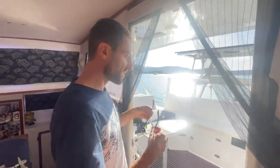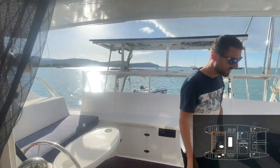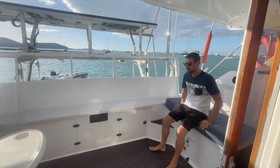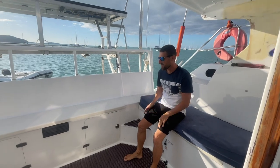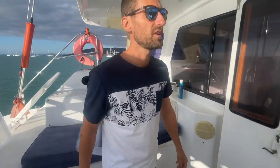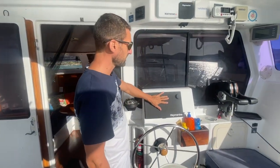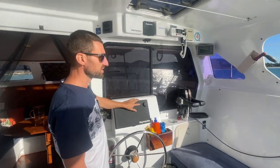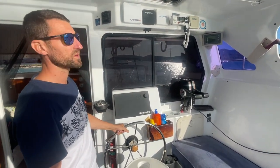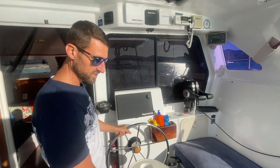Now we go outside. We've got the cockpit, our two benches on the side with nice cushions to hang out, and a table in the middle. This is mainly where we sit when we sail. We've got our sailing instruments, engines — this is where we sit when we sail, but also when we get some drinks.